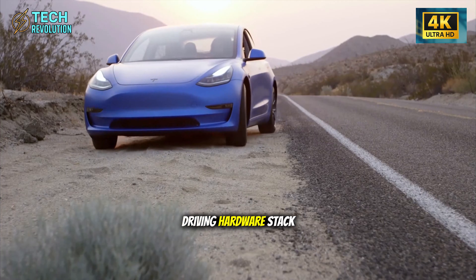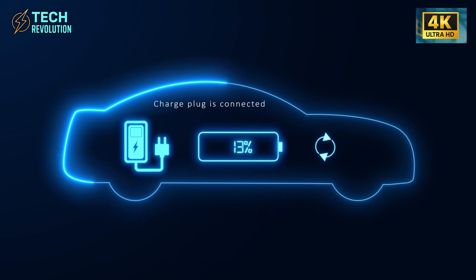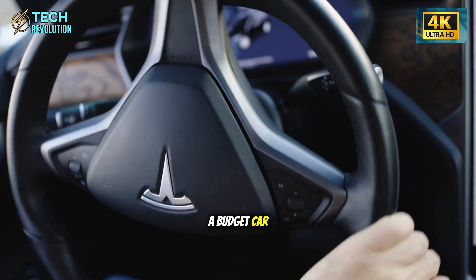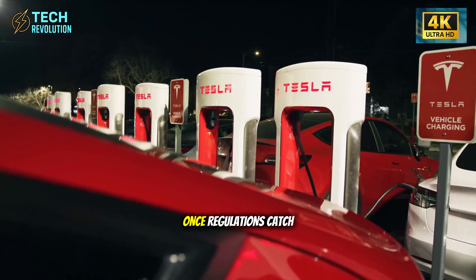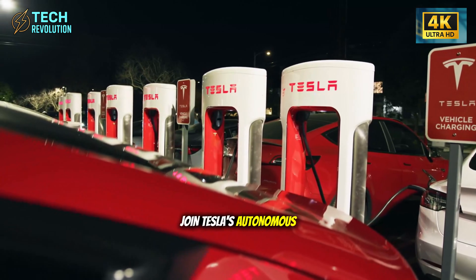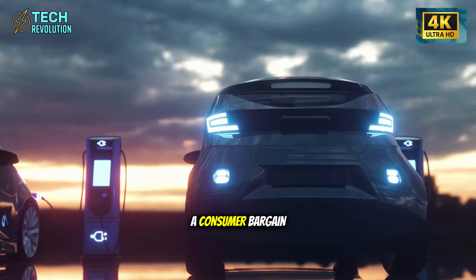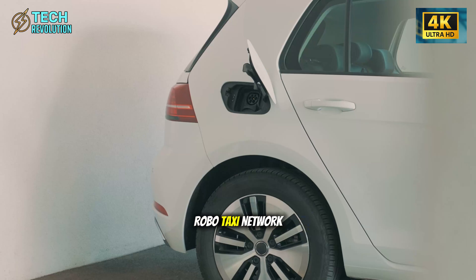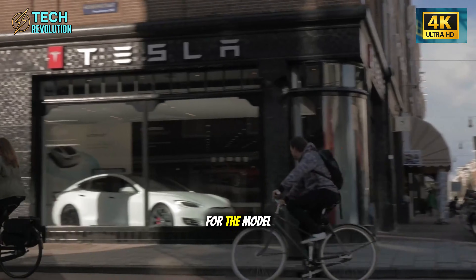Tesla is betting that buyers in this price range care more about having an EV with Tesla's technology than premium comfort features. What's fascinating is what Tesla is keeping: the Model 2 reportedly still gets the full self-driving hardware stack, forward cameras, and the onboard processing platform. This tells you everything about Tesla's real strategy. This isn't just a budget car — it's a future robo-taxi that happens to have a steering wheel. Once regulations catch up, these vehicles could theoretically join Tesla's autonomous fleet. Suddenly, that $25,000 price tag looks less like a consumer bargain and more like Tesla's cost basis for building their robo-taxi network at scale.